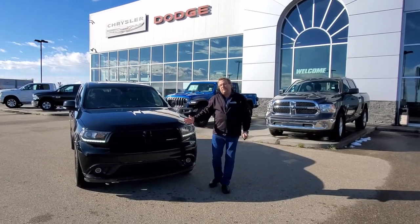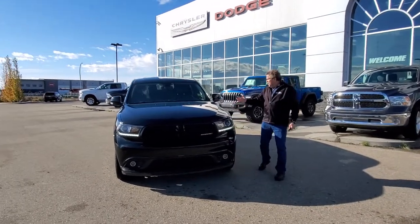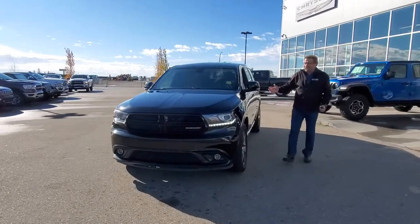Hey everybody, Steve McFarland here from Mountain View Dodge. Look at this beautiful used car we got in — the 2018 Dodge Durango V6 GT.